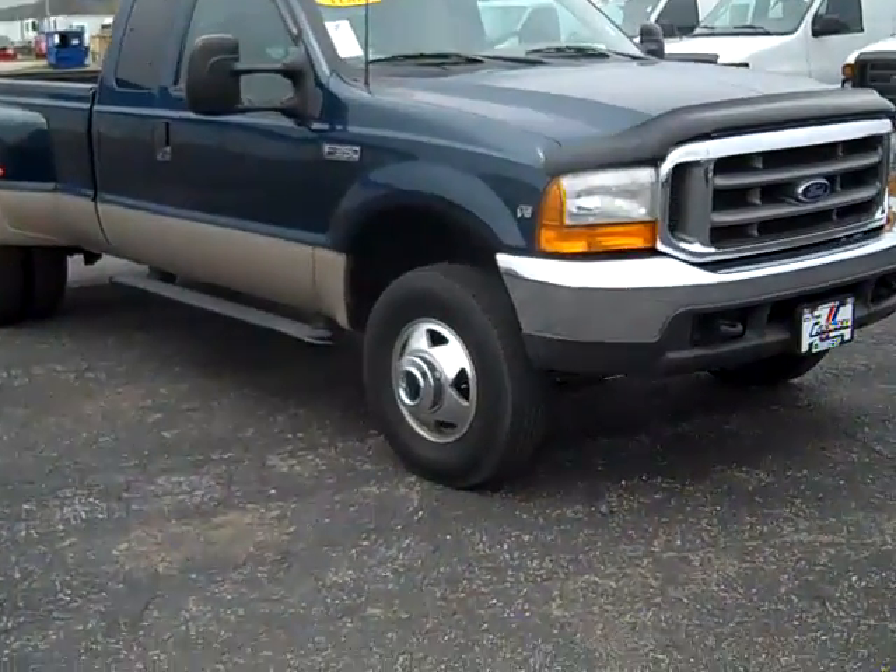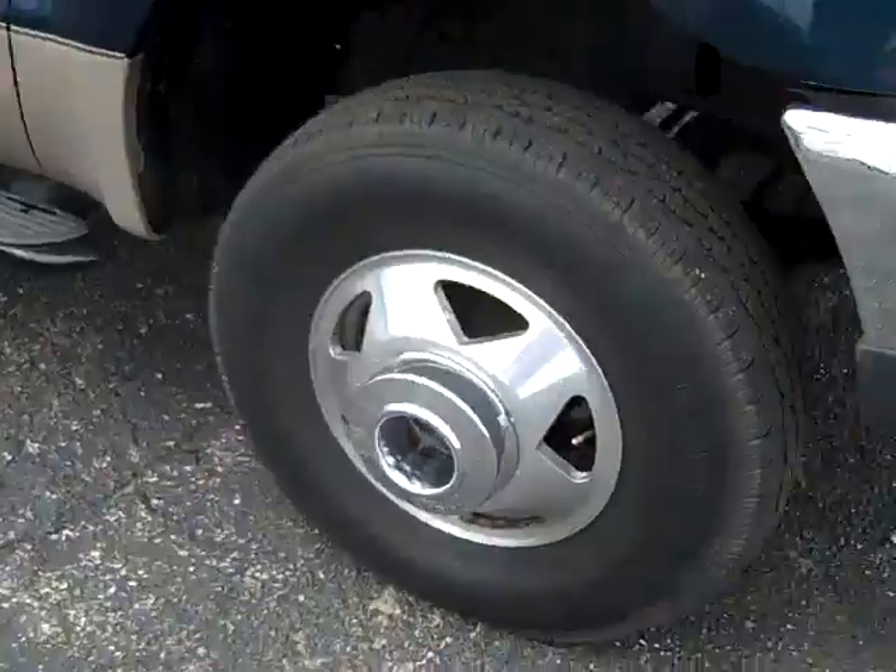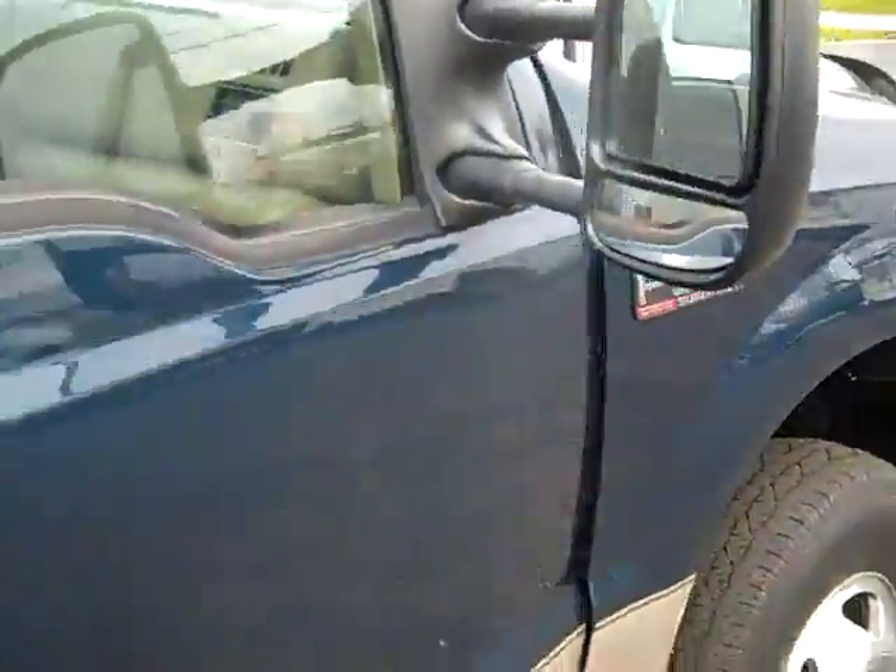The 1999 Ford F-350 Lariat, Triton V10, alloy wheels, running boards, tow mirrors.